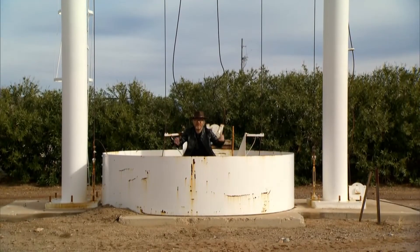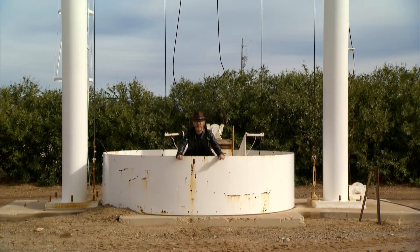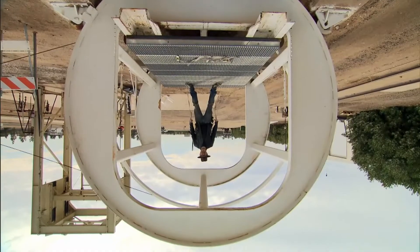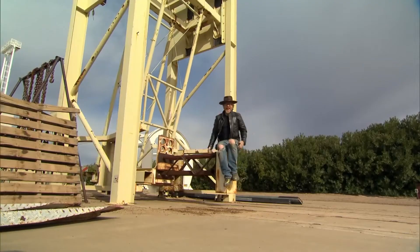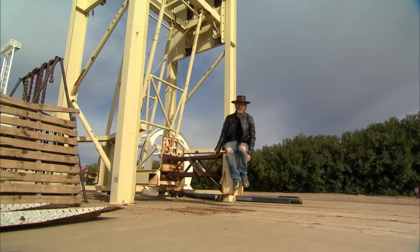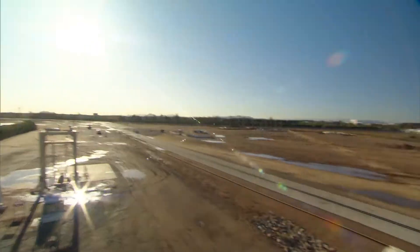It's a platform, 120 feet tall, just for dropping stuff. This is a motorized steel barrel just for strapping down a car and turning it upside down. I'm not sure what this one's for, but I'm pretty sure I could come up with something cool to do with it. Where am I? I'm in Arizona, in the middle of 150 acres of pure awesome.